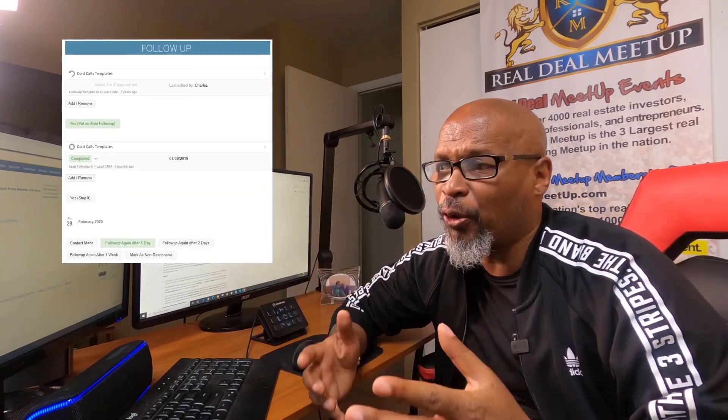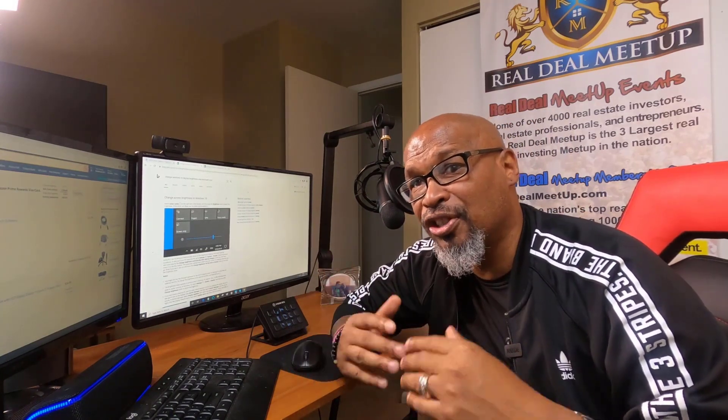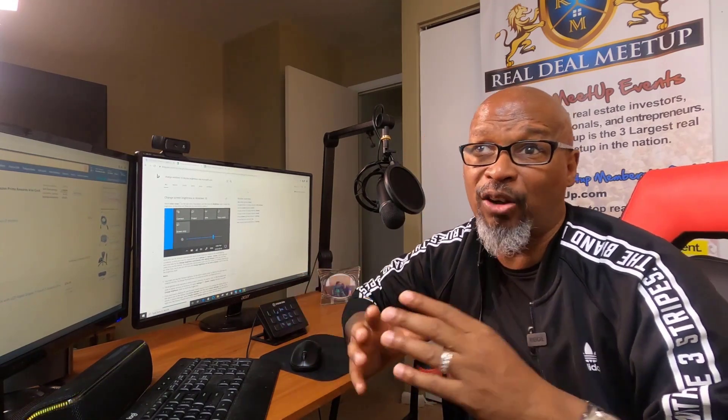Number one: the auto follow-up feature. This allows you to put your follow-up on autopilot just by pushing a button, following up with your sellers on the date of your choice — whether that's a week, two weeks, a month, or two months from now. Push the button and it will automatically follow up with your sellers.